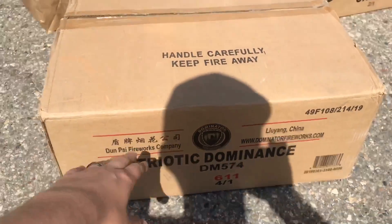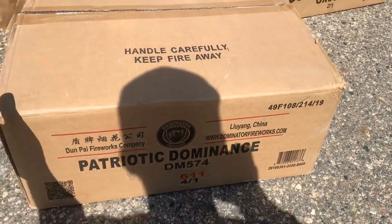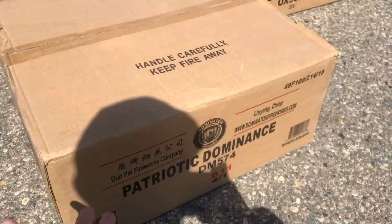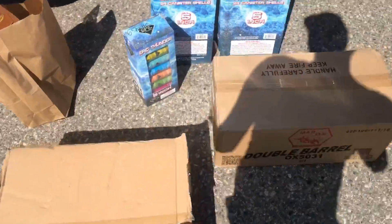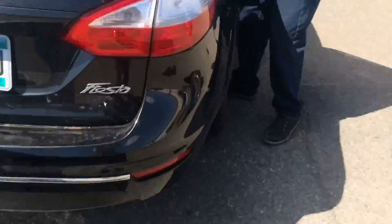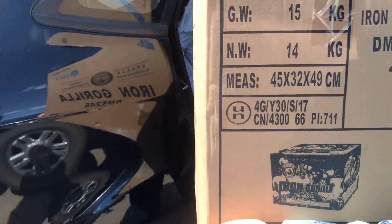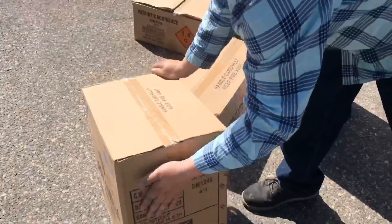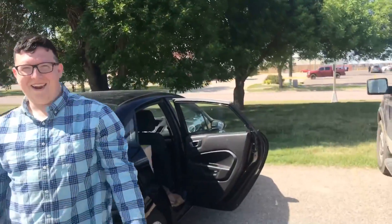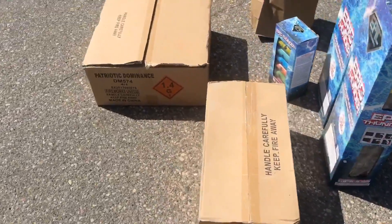This case right here is Patriotic Dominance. I just told him to throw it on — I'll pay for it — because there was a case I didn't have in and swapped it with this. I'm under the impression it's red, white, and blue effects. That's a whole case of that. Coming over towards the back seat, we've got Iron Gorilla, which is definitely one of my favorite cakes. It's got the go-getters between the effects. This is the full loadout from Fireworks Forever.